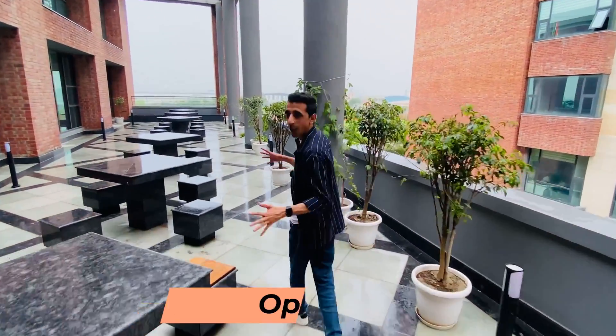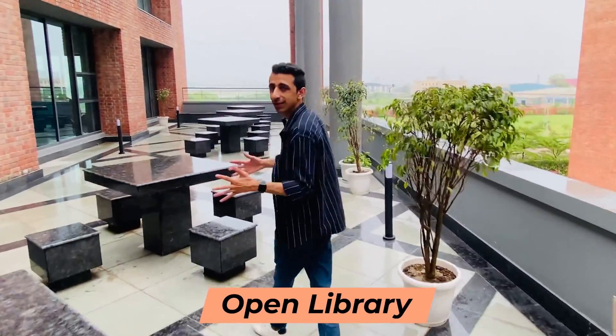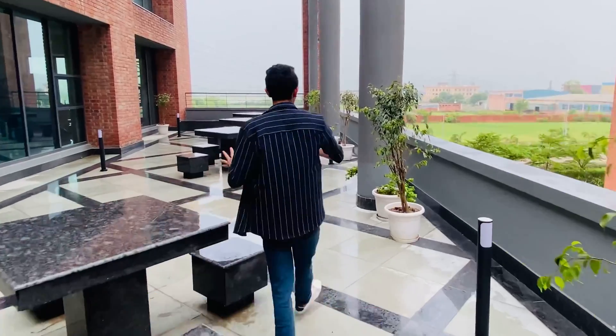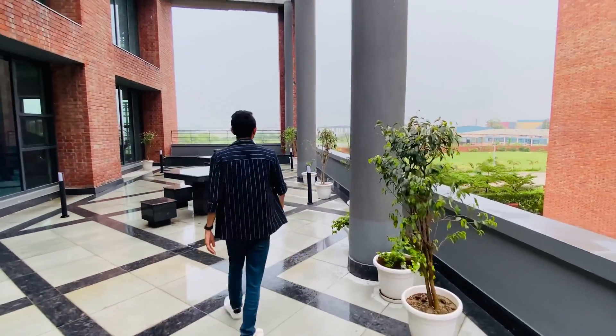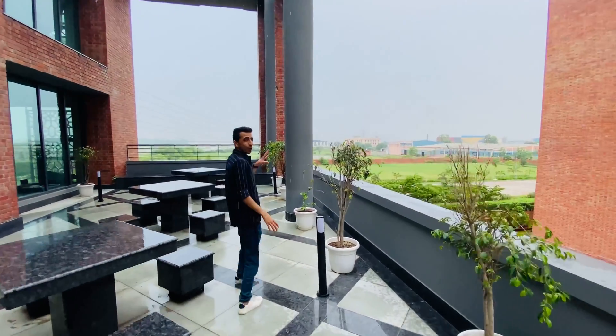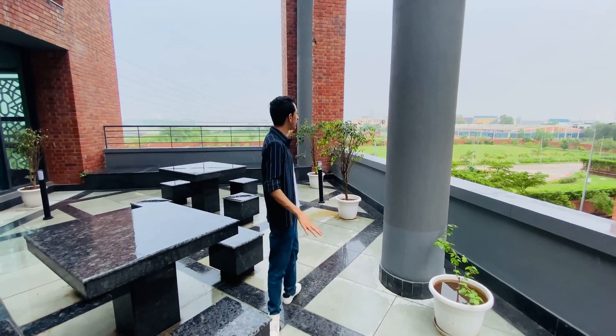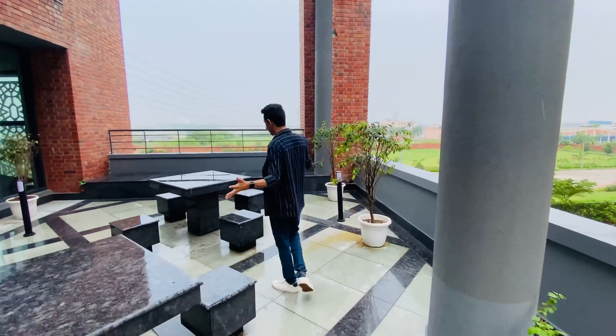Oh my god, wow — this looks fab! This looks like a rooftop cafe area of a restaurant. In weather like this, the open library is heaven. All you need is coffee and your best books and you are sorted. I'm pretty sure students will be using this area the maximum, with a great view and great weather.